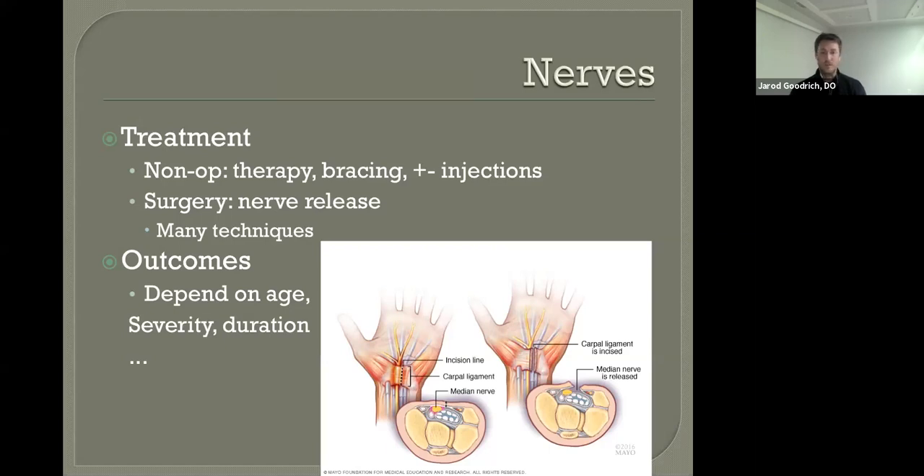Carpal tunnel release can be done in a number of ways — some are large open procedures, some are minimally invasive, and some are endoscopic. The best way to decide what's right for you is to see Dr. DeWolf or myself. How you do after a nerve release depends on your age, how badly the nerve was compressed, and how long it's been going on. These are generally progressive conditions — at some point they become irreversible. As you approach age 80 or so, the predictability of nerve recovery following carpal tunnel release becomes somewhat questionable. We still do the surgeries, but we want everyone to have realistic expectations.